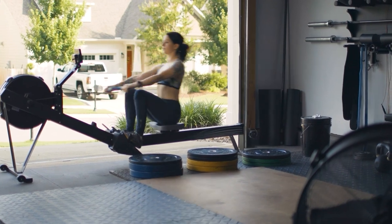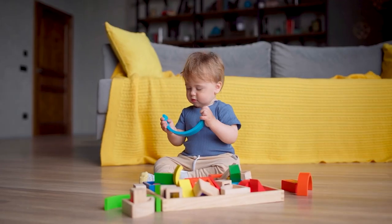Some garages are necessary, while others are underutilized. You can make the most out of your garage by transforming it into another living space. You can choose to transform your garage into any other type of room, and often increasing your living space will increase the value of your home.